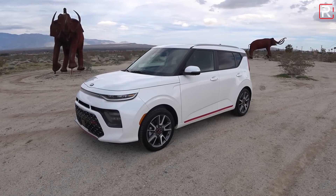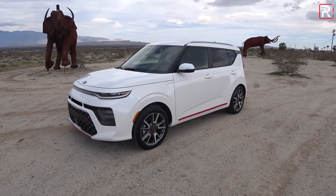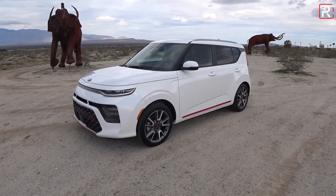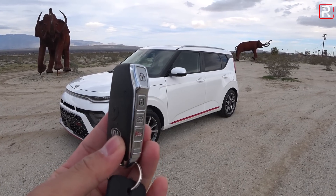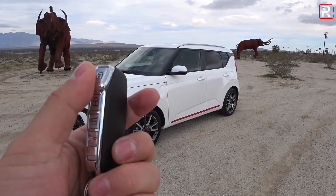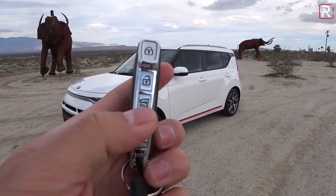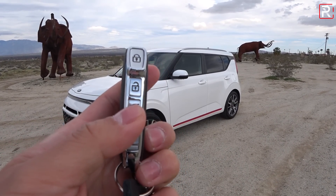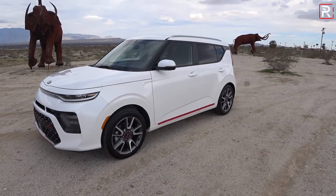The outside of the 2020 Soul is very distinctive, but let's move on to the interior. The key fob is the same one as on the Kia Stinger — a really nice, cool design. All the buttons are on the side of the vehicle. You can also open the hatch from here, though it's not a power hatch. There's no remote start on the key fob, but it looks cool and feels really nice in your hands.